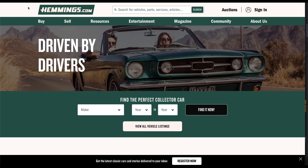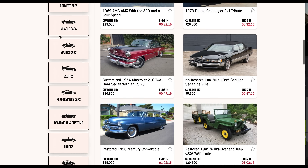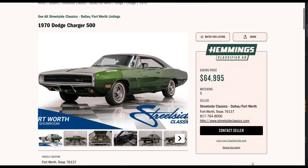For those of you in the market for your dream car, make sure you go to Hemmings.com. Check out their make-offer pages, auctions, and online classifieds. Click the description and it will give you every bit of information you could ever want on your dream car.